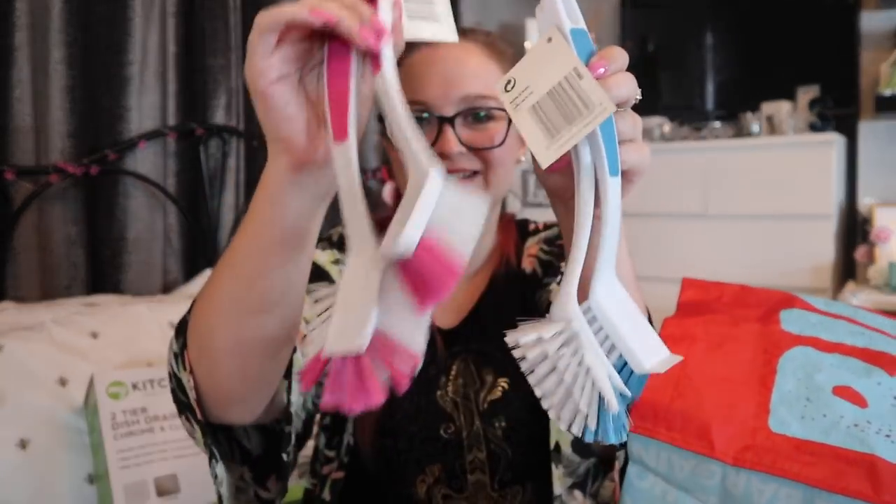Most of my cleaning stuff is a pound or under — apart from a few Scrub Daddies and Minky themed bits that were a bit more. I got a two-pack of cleaning brushes in pink and blue — his and hers cleaning. I don't think Brandon's going to be impressed because I think he wants a dishwasher. But maybe of an evening after dinner it'd be nice to wash up together. We'll see!